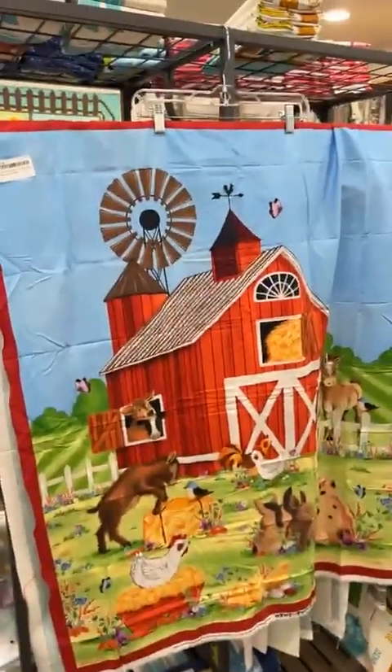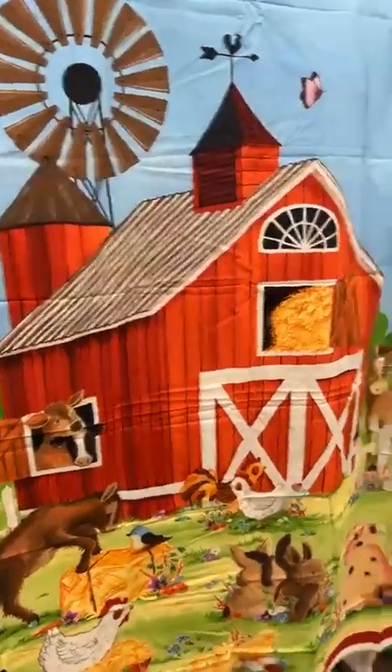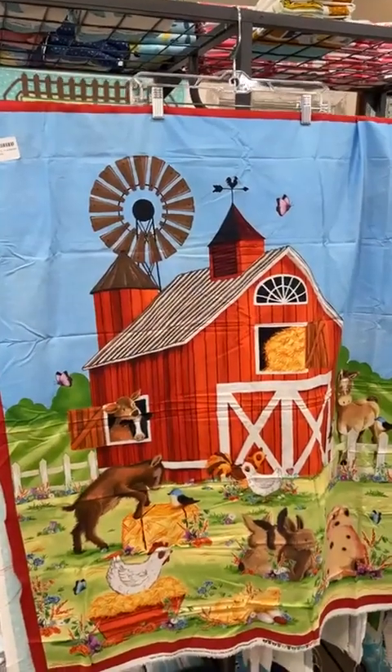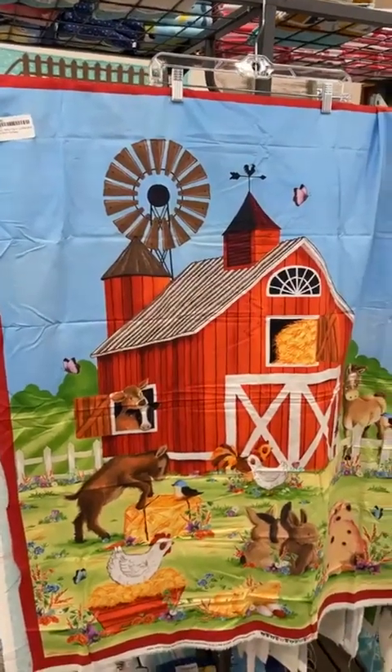This one here is called Happy Valley Farm. I really like this one because it's a one-yard panel, and you can get a lot done with one-yards, especially for those kids — they kind of want things now, they're very impatient.